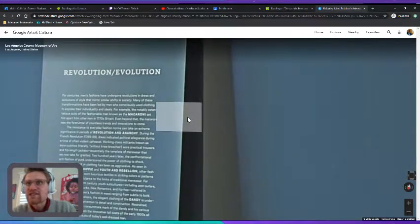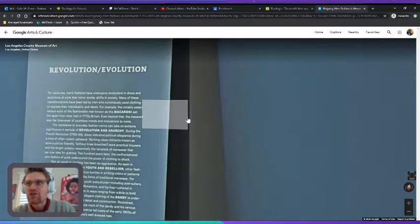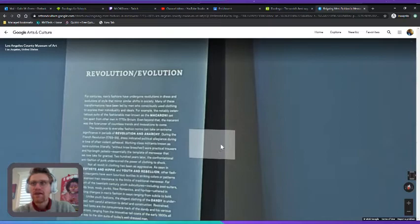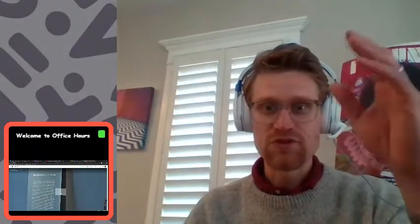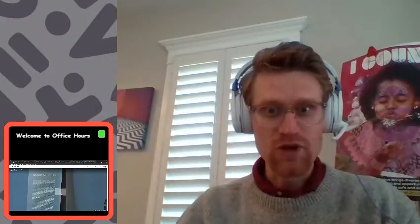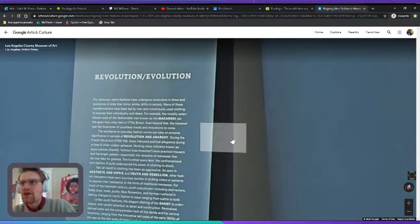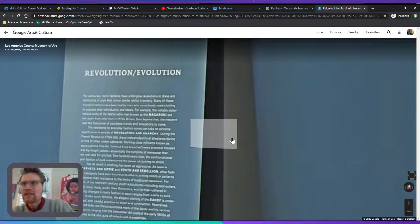The resistance to everyday fashion norms can take on extreme significance in periods of revolution and anarchy — anarchy meaning no government, no rules. The only rule is no rules. Dress indicated political allegiance during a time of often violent upheaval.